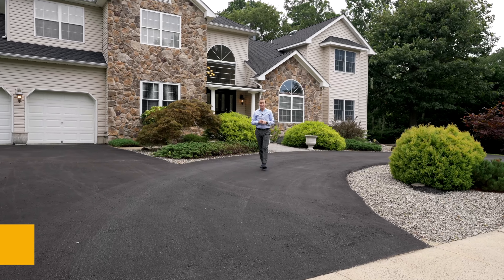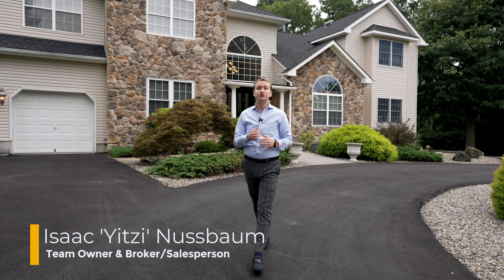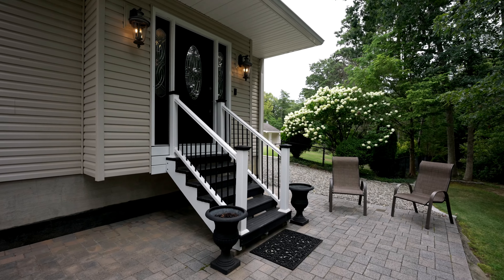Welcome to this meticulously maintained mother-daughter home. 1971 Country Trace here in Tom's River, New Jersey offers a beautiful mother-daughter setup. Six bedrooms, five bathrooms, two living setups on over 2.2 acres. Hope you guys enjoy the tour.